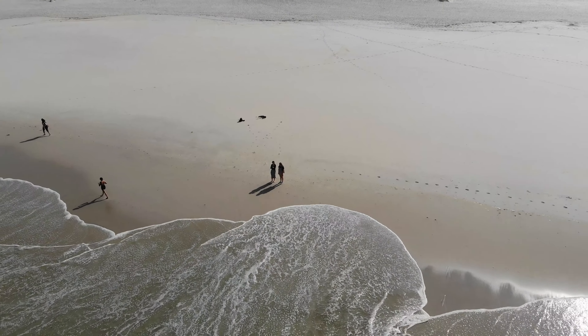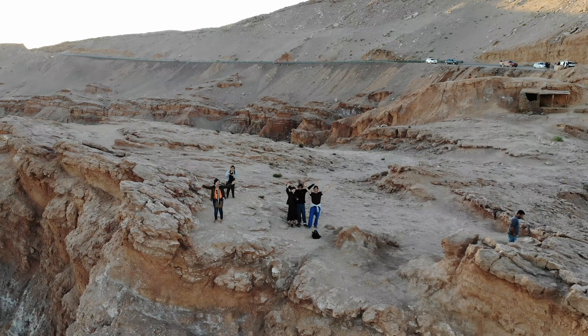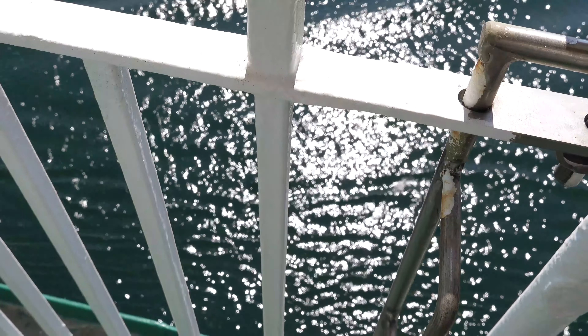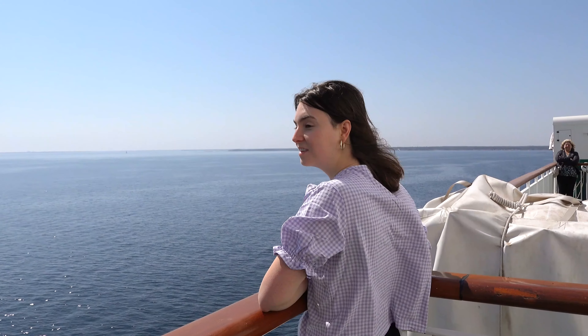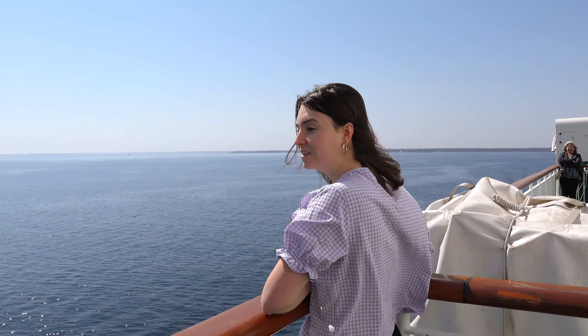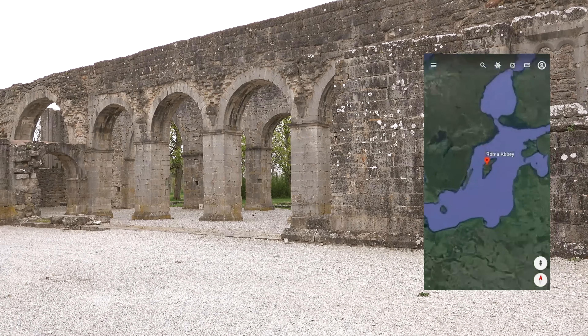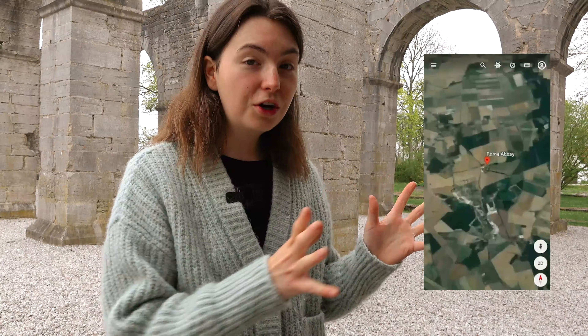I am Grace on Tour and travel is my biggest passion. Normally I'm out in the world showcasing beautiful destinations, but at the moment I'm exploring my home country of Sweden. In the previous videos we made it to Sweden's largest island called Gotland, explored the capital city of Visby, and drove around to the best places on the south part of the island. In this video I bring you along to the north part, so let's set out there.